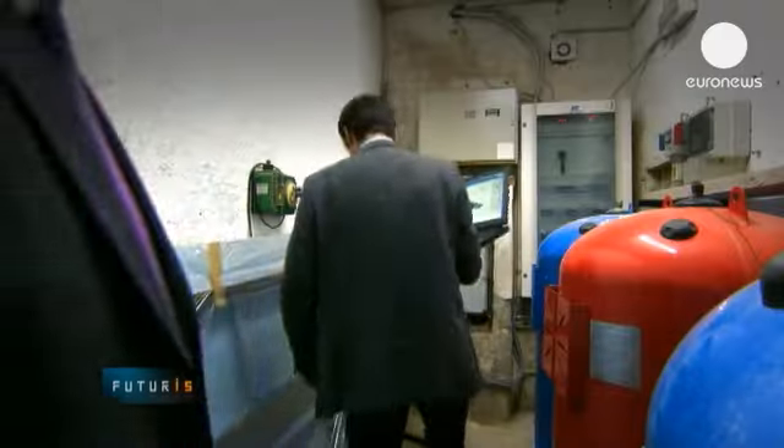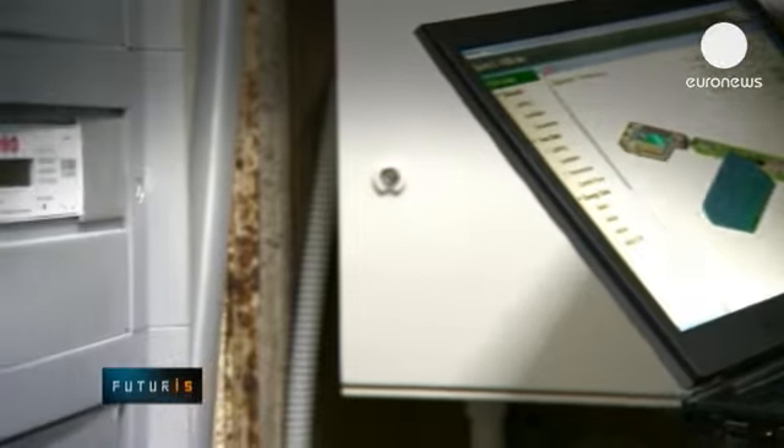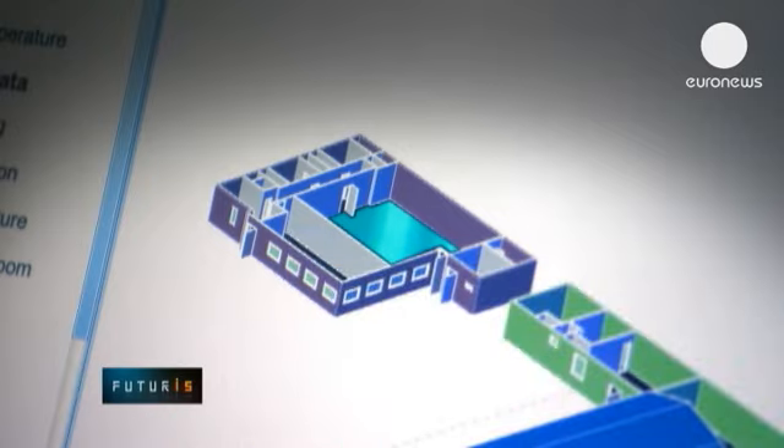Data from the swimming pool and from other sports areas is then sent to a central module to be analysed. And after checking complementary data like weather forecasting or planned facility usage, it can optimise energy consumption.